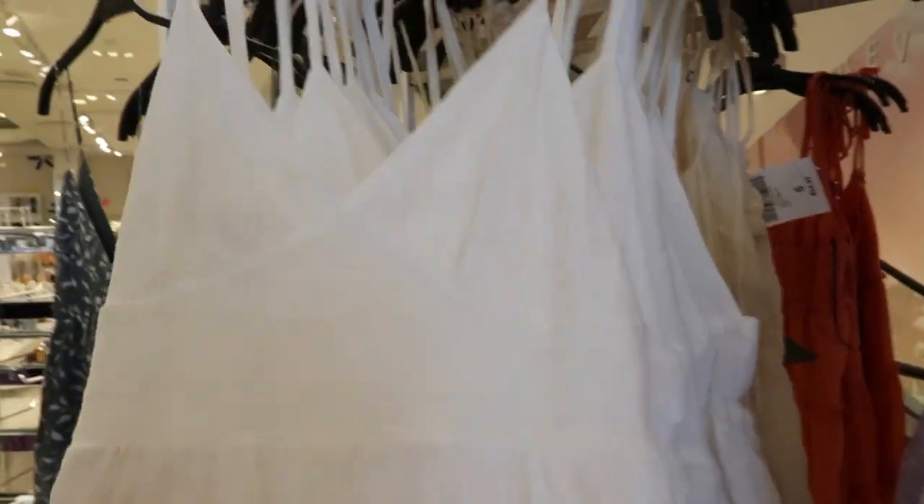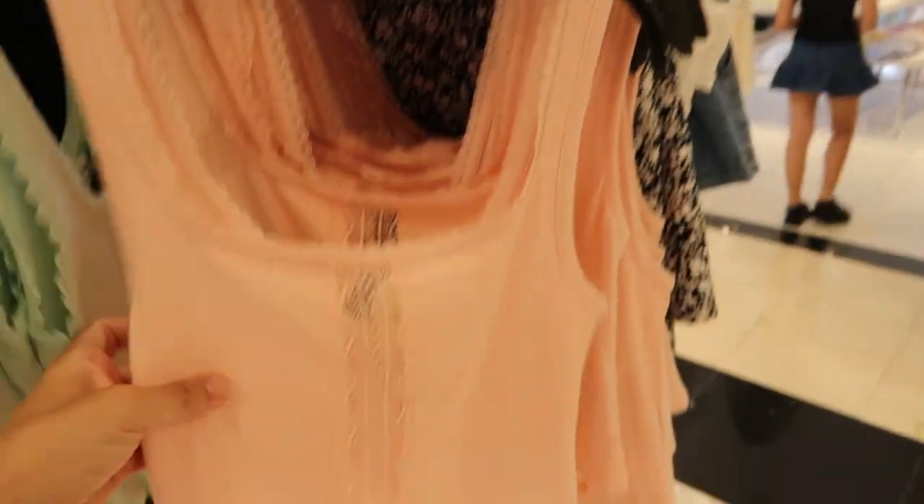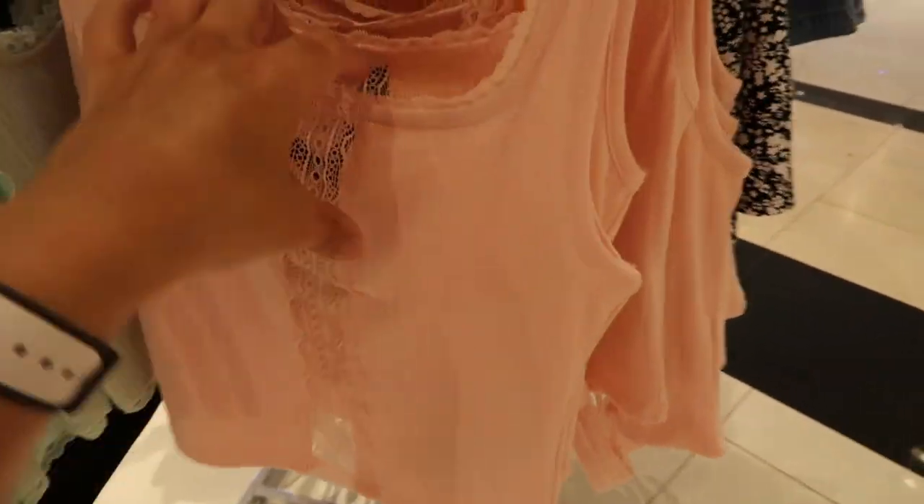The straps are not adjustable on this and it does hang a little bit lower in the back. It's $22.99 — this is the material, really lightweight and super soft. It reminds me a lot of Love Shack Fancy like the material and the cut. Some really pretty little tanks too.